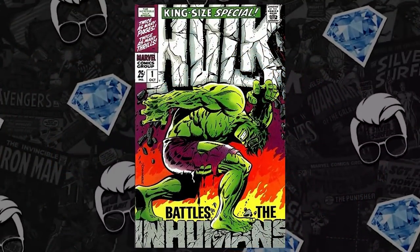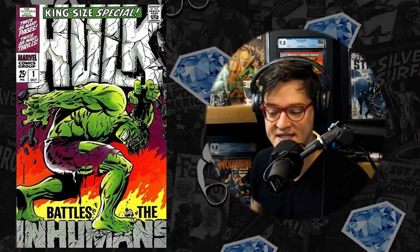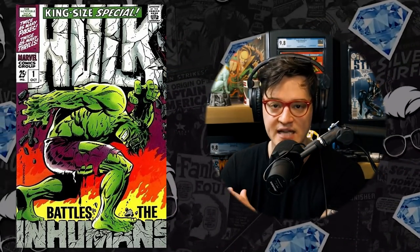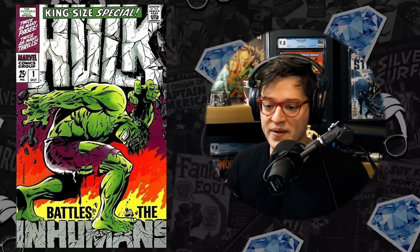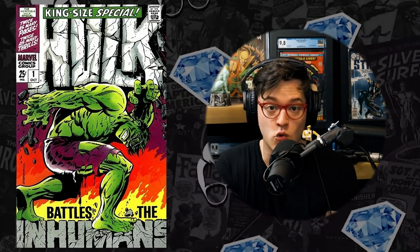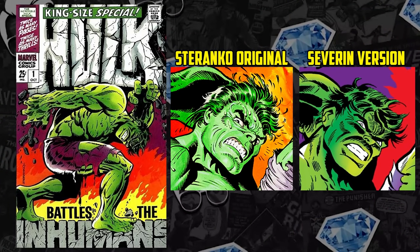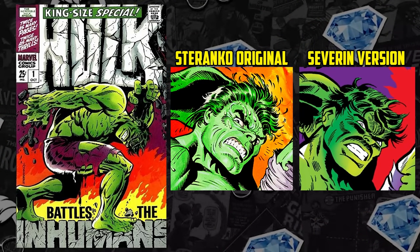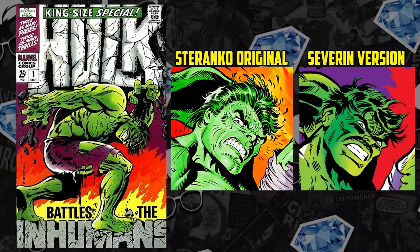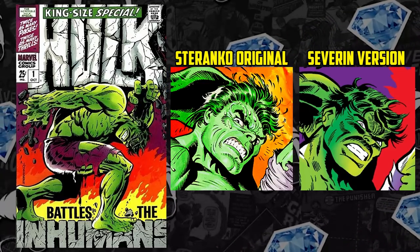Moving on to number nine, we have Incredible Hulk Annual #1 — Jim Steranko goodness. Yet another classic cover to make our Hot 10 list. Investors are after these types of moments, not even for the key worthiness on the inside, but because of the Steranko on the front. It's only the Steranko body and a Marie Severin face, because Marvel thought Steranko's first take on the Hulk made him look too ugly. So not just an iconic Jim Steranko cover — we had help from Marie Severin on that portrait.